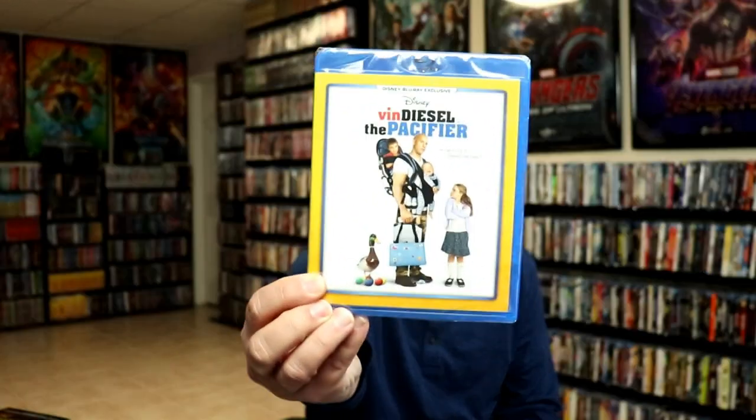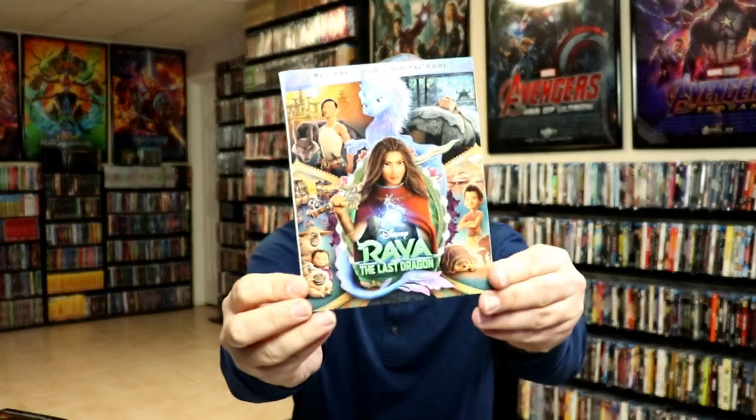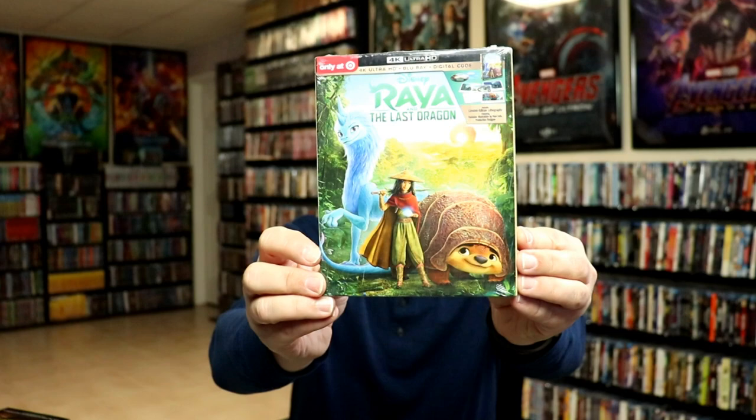First up, let me show you my Disney Movie Club exclusives. I did get the Pacifier, the Vin Diesel Herbie Fully Loaded, The Kid, Ice Princess, and I got the Raya and the Last Dragon exclusive with a slipcover for the Blu-ray. I also got the regular 4K release with a slip. Some other Disney releases I got was the Target exclusive for Raya and the Last Dragon, and I'll show you more of the other exclusives for Raya a little bit later.